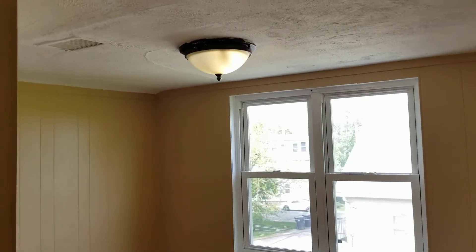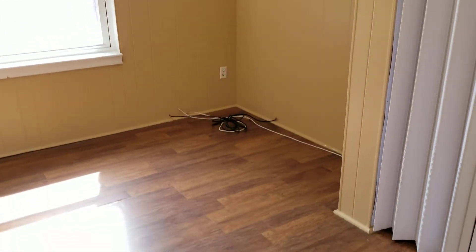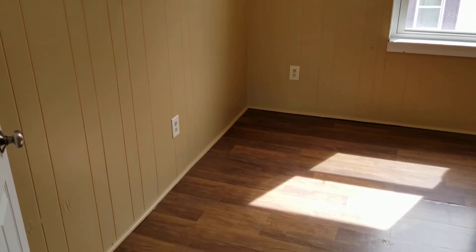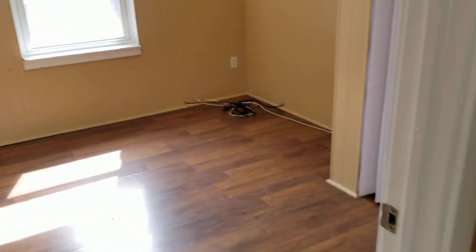Last but not least are the two bedrooms. The first bedroom is across from the main room and has a good amount of space for a couple of pieces of furniture. The best recommendation for bed size would be standard or full, as anything larger would limit the space. There are plenty of outlets throughout, and both bedrooms have laminate wood flooring.